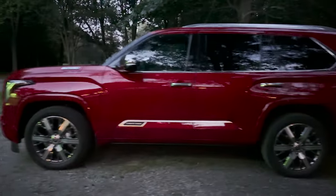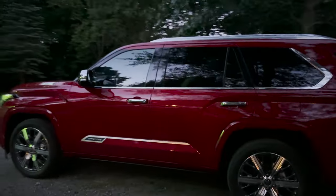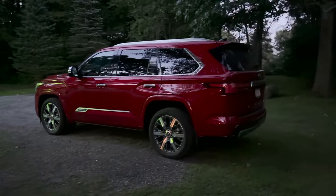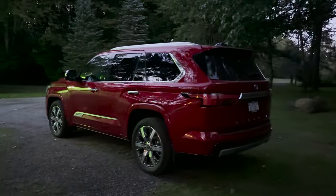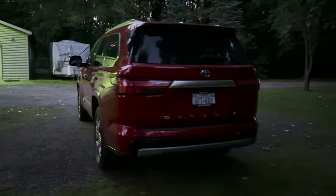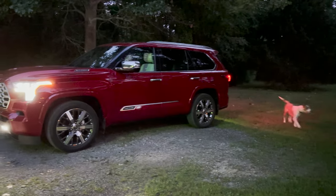Especially inside, it's going to look fantastic. This is really something special. I've driven it several hundred miles this week, all through Michigan, and it's outstanding. Let's light it up — here we go.